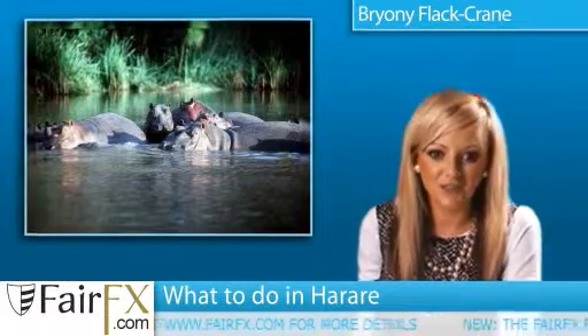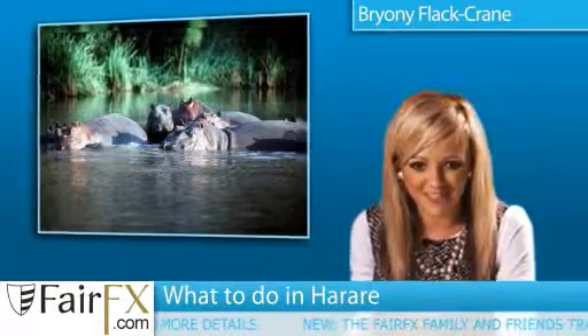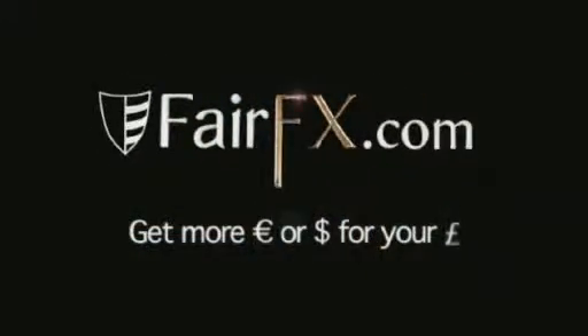Harare is also close enough to Victoria Falls to make the day-long road journey to the world-famous waterfalls a possible treat. Get your foreign currency at Fairfax.com — you can't say fairer than that.